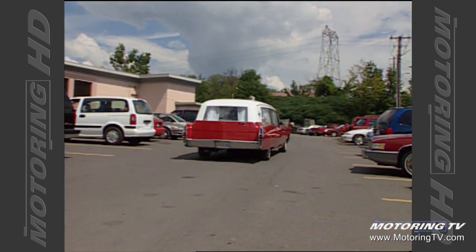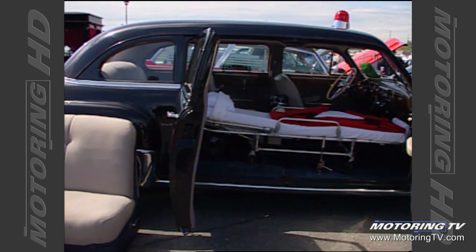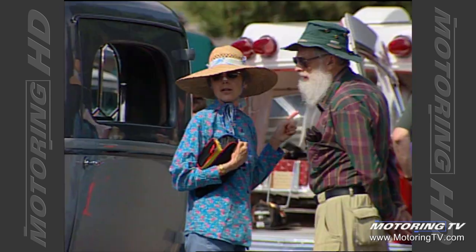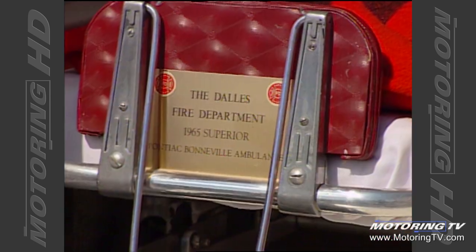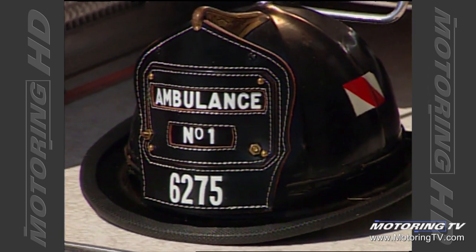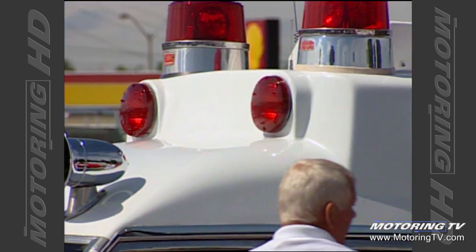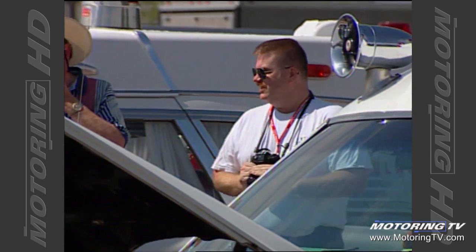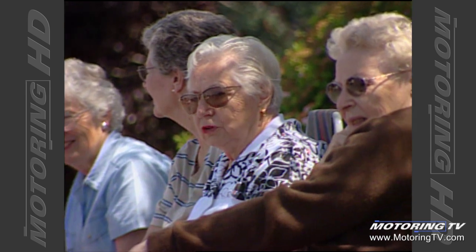Real ambulances aren't trucks, and the vehicles they use today are nothing more than a box put on a truck chassis. A person with a back injury is just bouncing over every bump, whereas in the days of a professional chassised ambulance — whether built on a Cadillac, Pontiac, or Orsbill chassis and extended — the suspension in a lot of those cars was air-ride, so if you went over a bump, the car took the bump and not the patient.